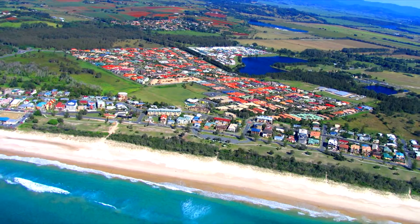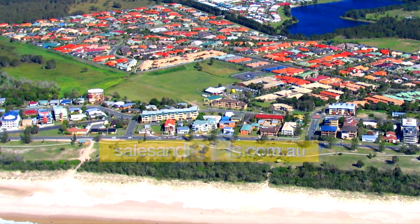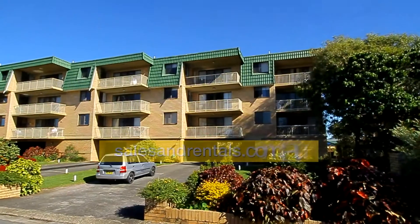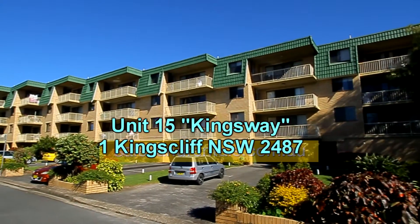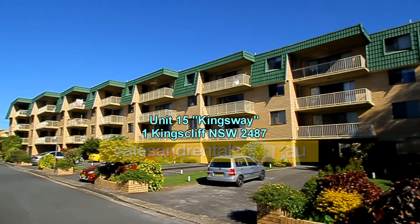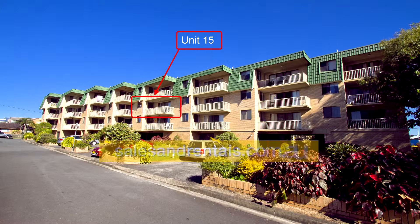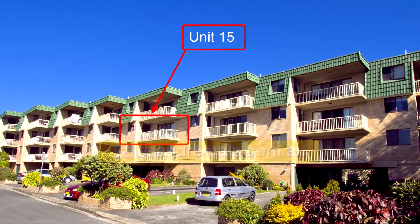Opposite the site of the Kingscliff markets held every couple of weeks is this mid-floor apartment set one street back from the beach. It's in the building named Kingsway. Northeast aspect and with ocean glimpses, a great opportunity to either owner-occupy, rent out, or holiday rent. The choice is yours.